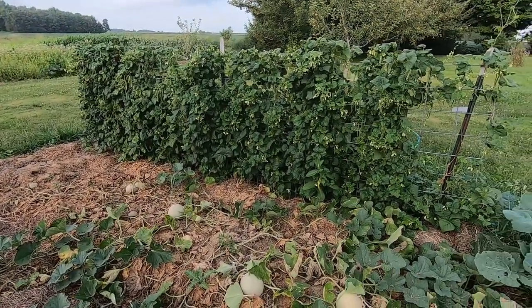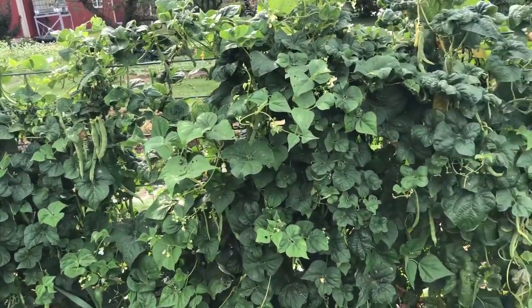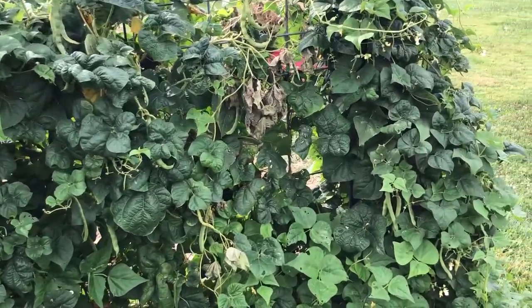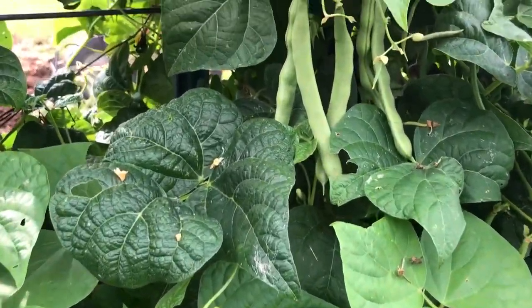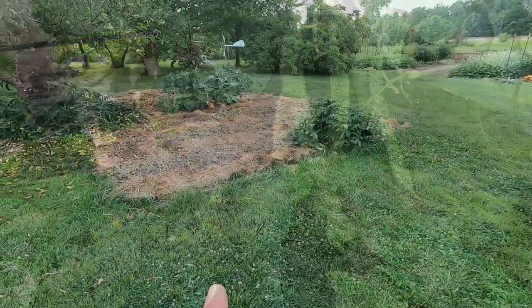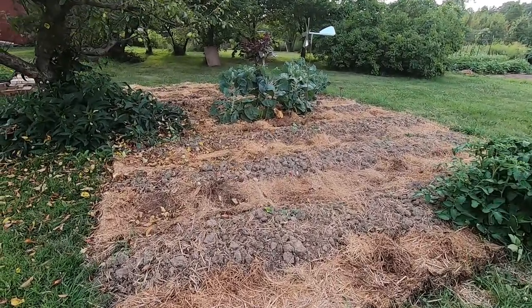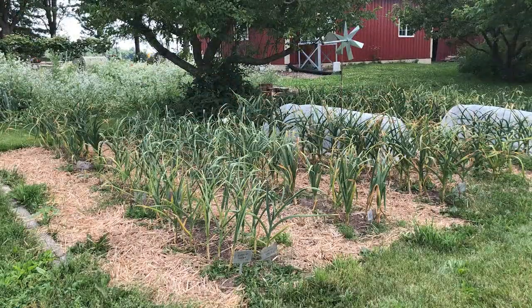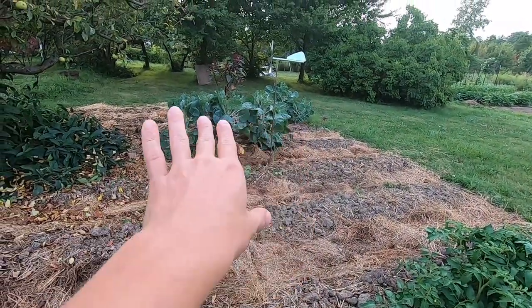My dad's Kentucky Wonder pole beans, which are a personal favorite of his - he plants these every year - are doing really well on the fence. The garlic recently came out of this bed and I just went in and planted it all with a buckwheat cover crop. And then I've got more Brussels sprouts back here.